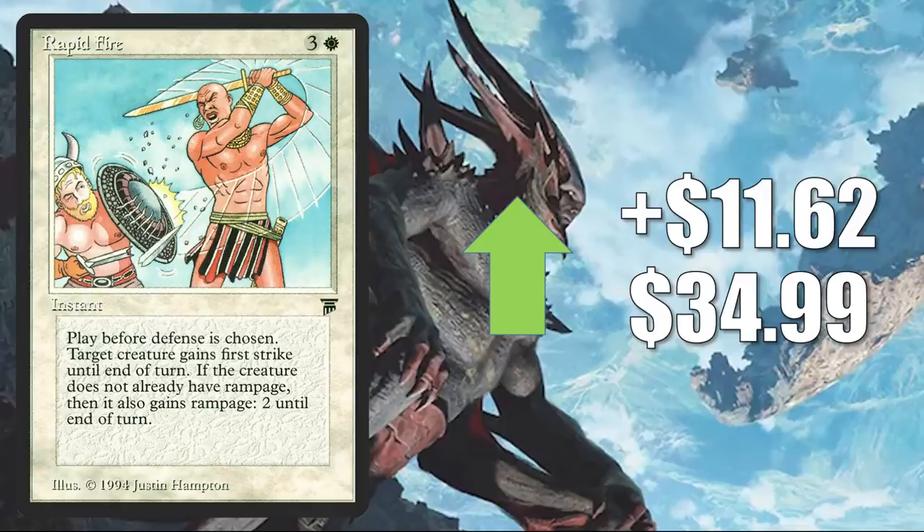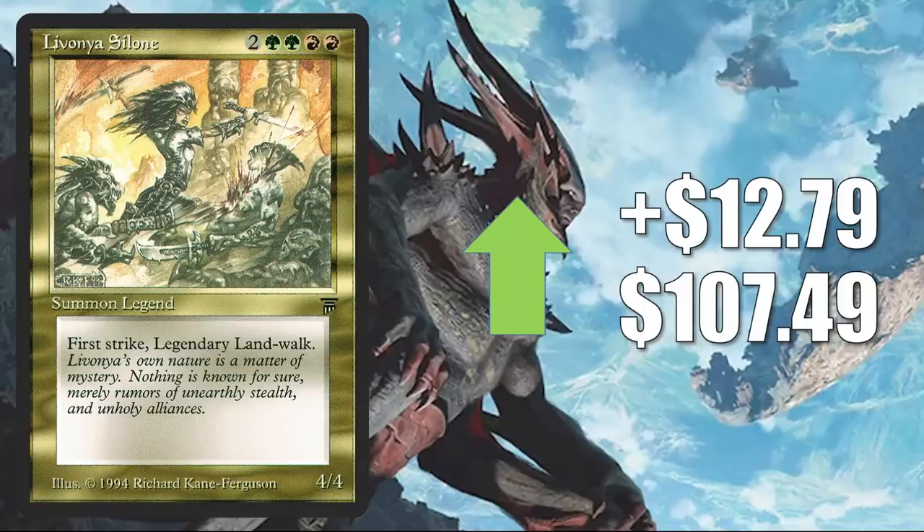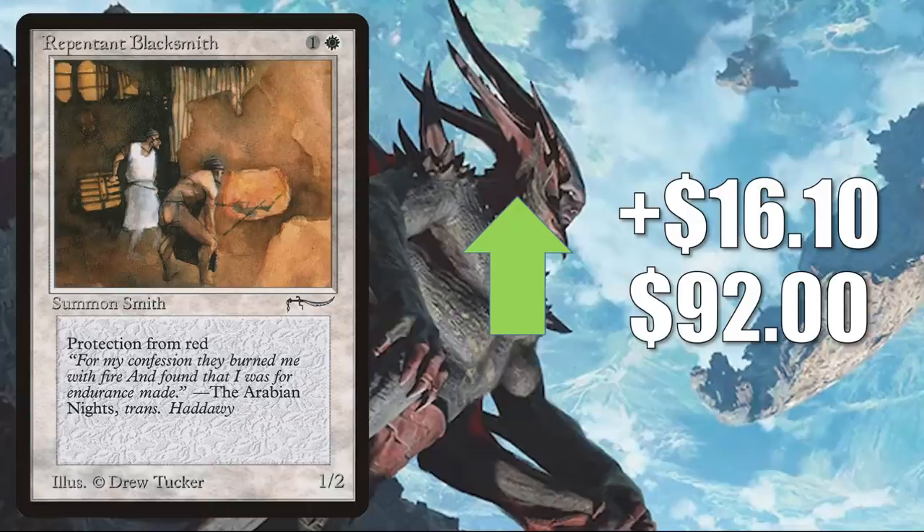Rapid Fire up $11.62 this week to $34.99. Merchant Ship goes up $12.78 to $42.49. Livonya Silone goes up $12.79 to $107.49. Reverberation up $14.69. Acid Rain up $15.11 to $149.95. Repentant Blacksmith — this is the copy from Arabian Nights. It is not on the reserve list and has been reprinted if you want a cheaper copy. This goes up $16.10 this week to $92. Just goes to show you, it's not just about the reserve list when it comes to some of these older cards — sometimes old copies of cards that are hard to find in good condition can go up in value too.